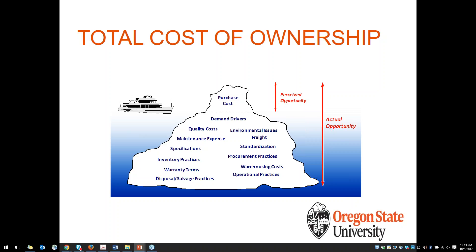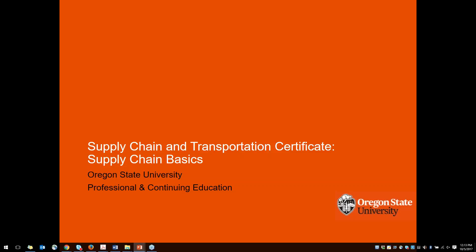Okay, great. Thank you. Please feel free to ask any questions in the chat box. Thank you, Paul, so much. So I will go ahead and talk to you a bit more about our supply chain and transportation certificate. The supply chain basics course is the first one coming up that Paul will be teaching.